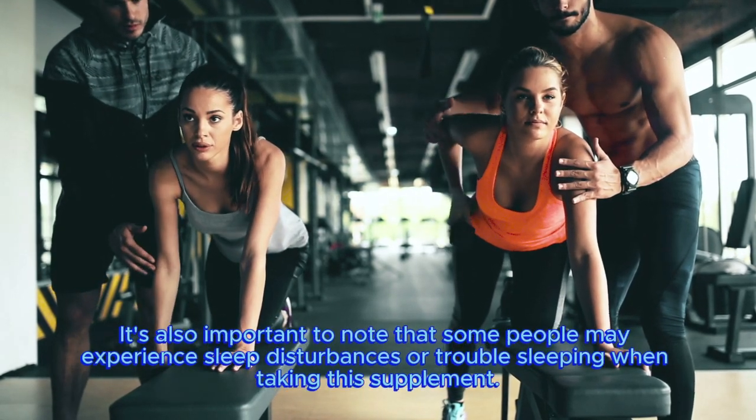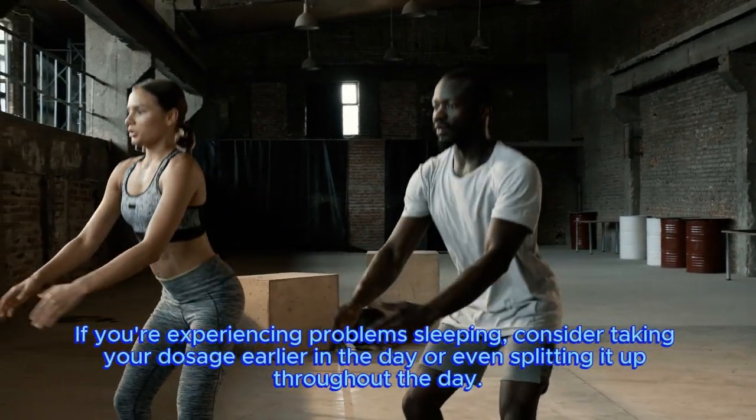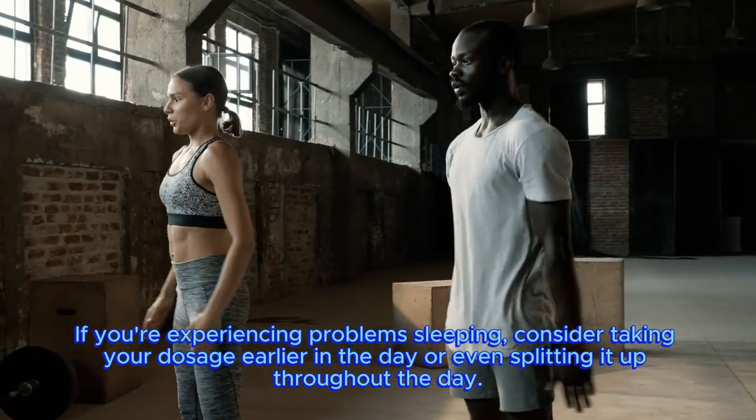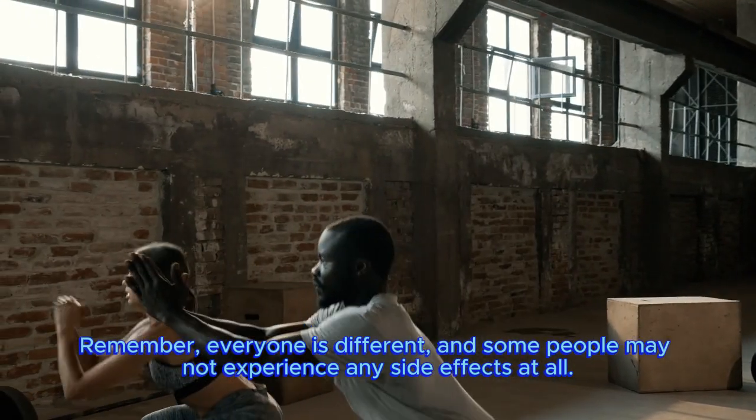It's also important to note that some people may experience sleep disturbances or trouble sleeping when taking this supplement. If you're experiencing problems sleeping, consider taking your dosage earlier in the day or even splitting it up throughout the day.